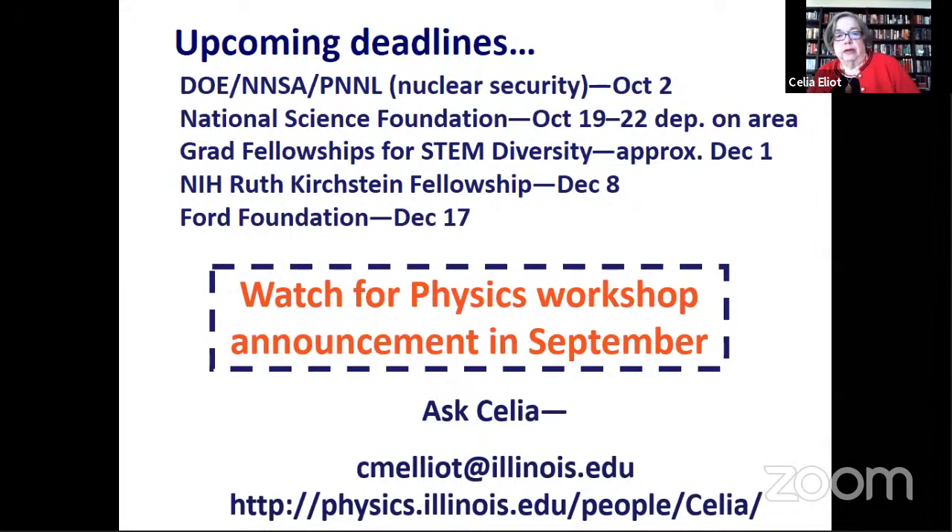If you have any questions, this is the end of the formal presentation on fellowships, but I'm happy to answer questions now. If you think of a question later, email me at cmeliot@illinois.edu. I also have an extensive website at physics.illinois.edu with technical writing resources for students, proposal writers, fellowship applicants, and so on. You're welcome to explore the website and take advantage of anything you find there that will help with your application.